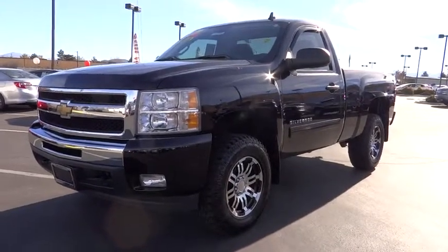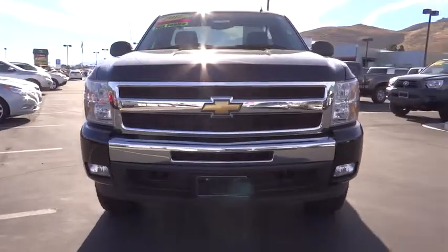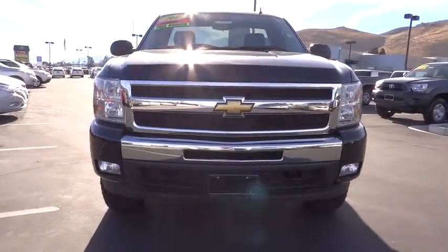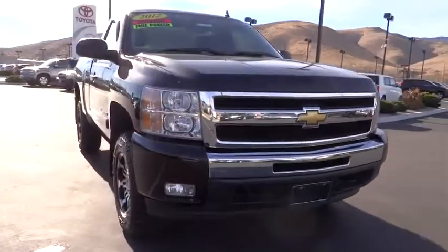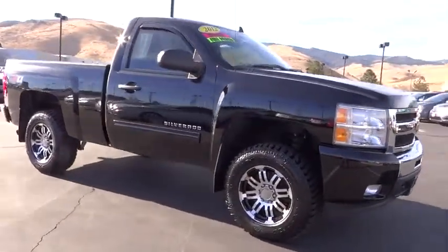2011 Silverado 1500. The Chevy Silverado 1500 has the lowest cost of ownership of any full-size pickup and is priced below $25,000. This vehicle has less than 45,000 miles.